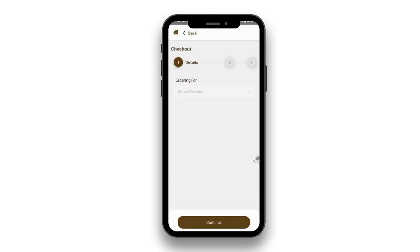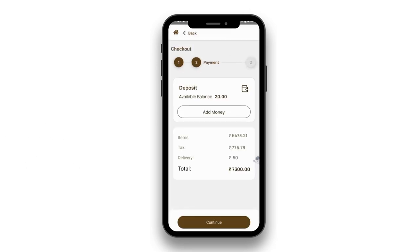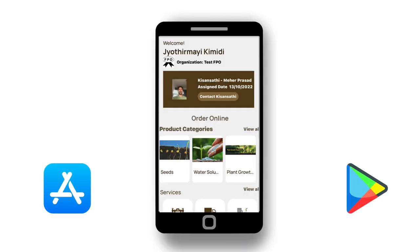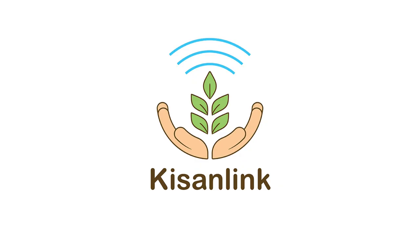Get your orders delivered quickly and reliably, straight to your doorstep. Join thousands of farmers who trust Kisanlink for their farming needs. Download Kisanlink today and make farming easier and more efficient.